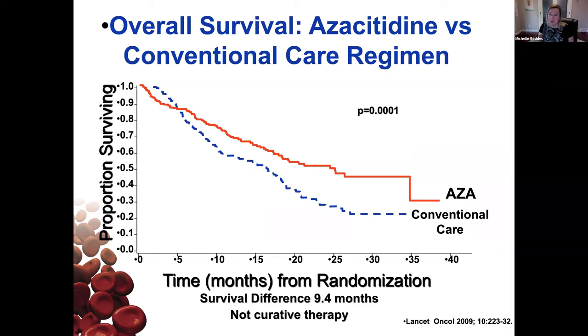There is another agent now available — approved by Health Canada but not yet funded by provinces, available through a compassionate care program. That is an oral hypomethylating agent, decitabine, together with an enzyme called cedazuridine that prevents it from being broken down in the gut. It hasn't had big phase three trials, but for people where it's logistically difficult to come to a cancer center for injections for seven days every month, that can be an option.